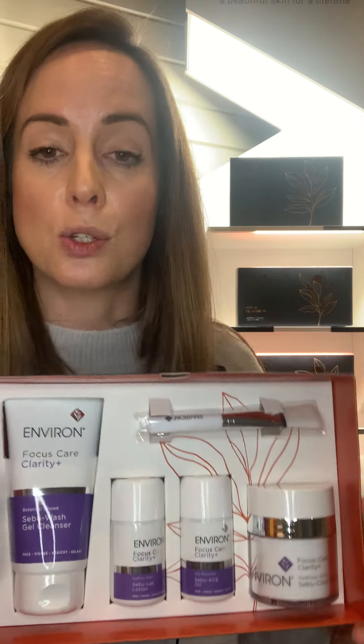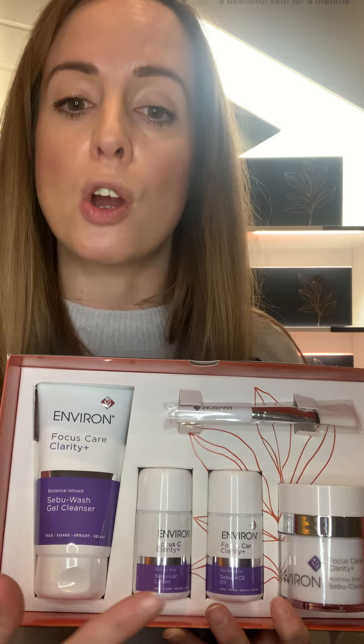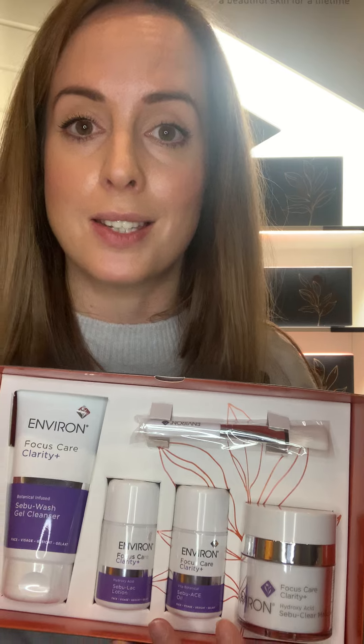These are some of the most popular products we use to treat breakout-prone skin. This set is called the Clarity Gift Set and it retails at £87.85. Basically, you're buying the Sebi Wash, the Sebulac, and the Sebi ACE, and you get a free full-size Sebum Mask, which is like your home peel for treating breakouts.